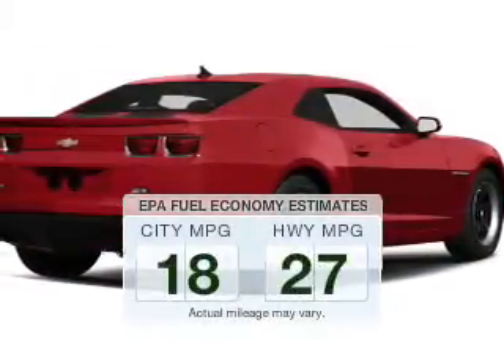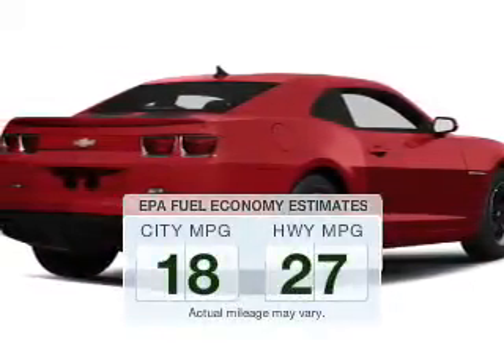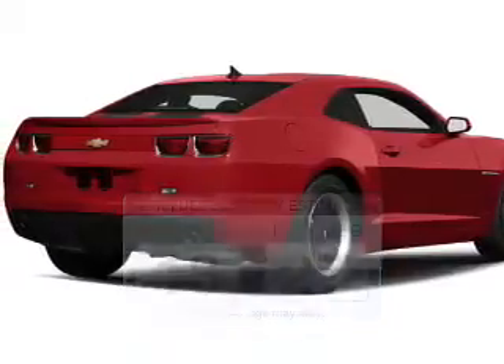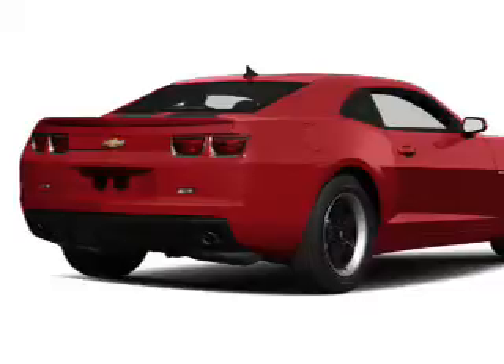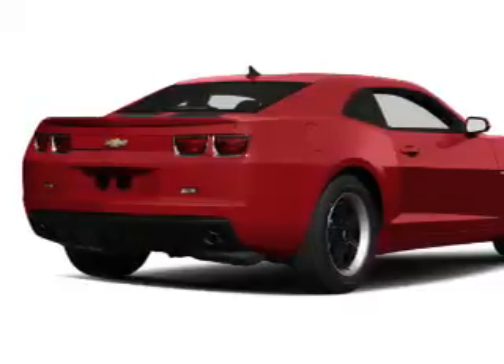Low emissions and the good fuel economy offered in this vehicle are important to you and to the environment. The powertrain includes rear wheel drive with a reliable engine driven by an automatic transmission.